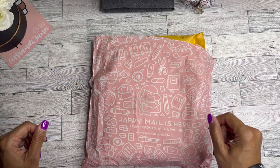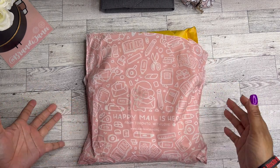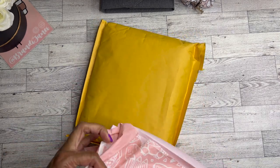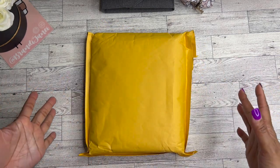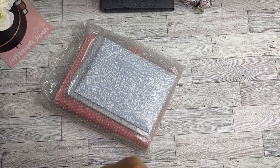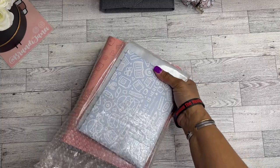Hey guys, it's Brandy Janae — welcome if you're new, welcome back if you're returning. In today's video I am going to be opening this happy mail that I received from Hubman and Chub Girl. This happy mail in really cute packaging is from a Toronto-based company called Hubman and Chub Girl — I had never heard of them before they reached out to me via email and asked if I would be willing to review some of their items and share them with you all here on YouTube.